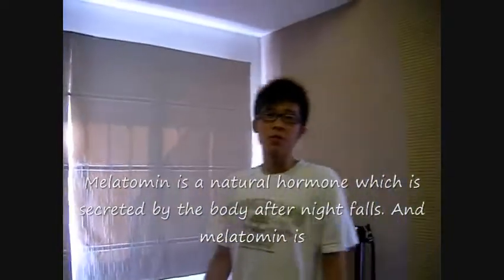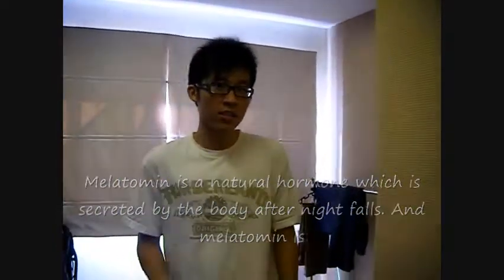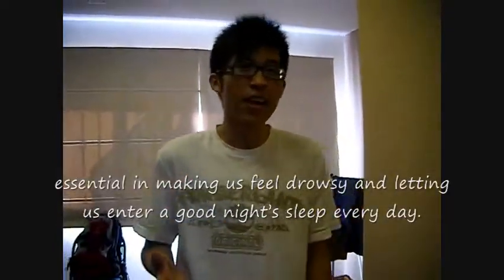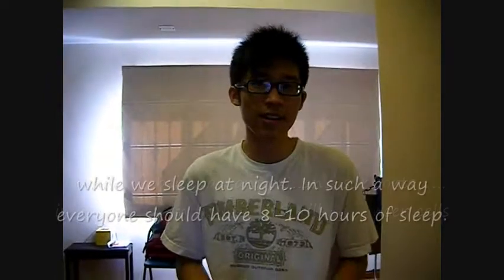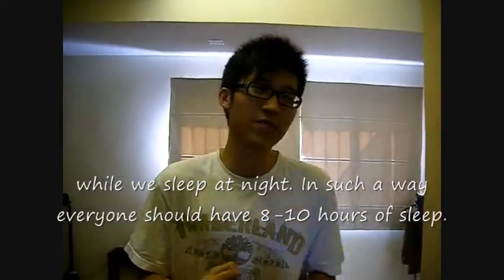Melatonin is a natural hormone secreted by the body after night falls. Melatonin is essential in making us feel drowsy and helping us enter a good night's sleep. Being an antioxidant, melatonin supports our immune system function by killing cancer cells while we sleep at night. As such, everyone should aim for 8 to 10 hours of sleep — but try your best to get it, alright?